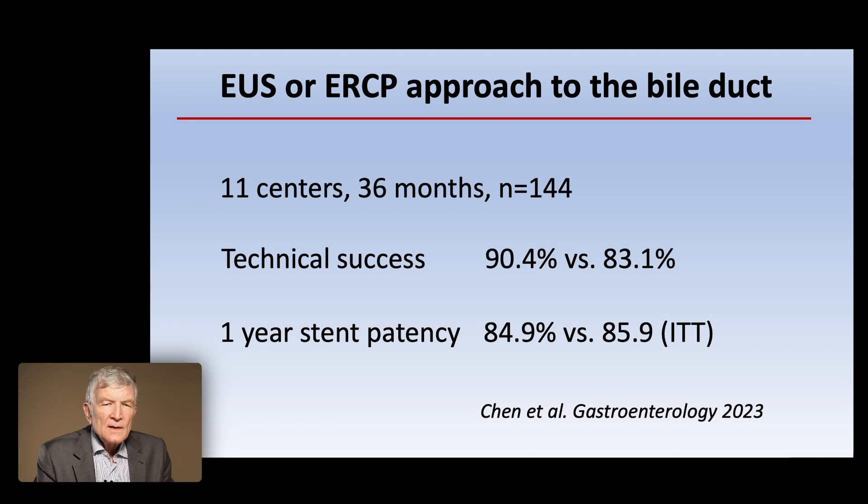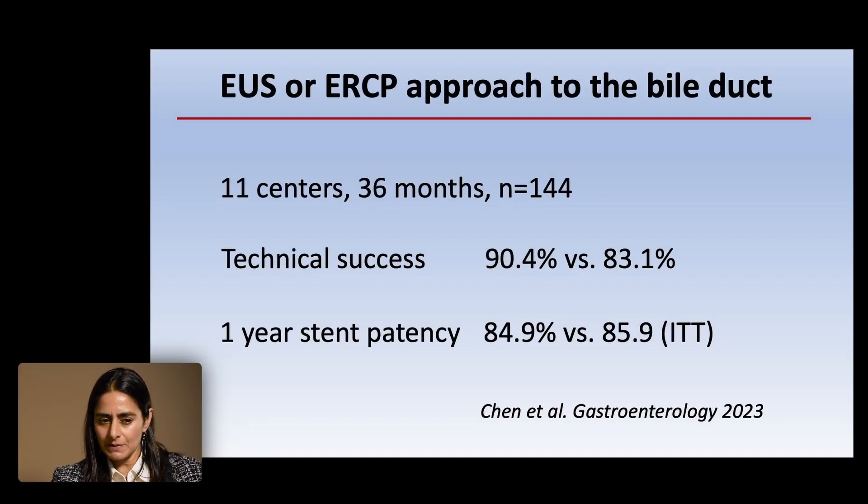Again about four cases per center per year. Technical success difference exists but is not dramatic. This study did exclude patients with overt evidence of gastric outlet obstruction, which creates a little selection bias toward patients who can have technical success with standard ERCP. Stent patency at one year was 90%, though any type of metal stent could be used — including uncovered, partially covered, and covered — so one might expect stent patency to be lower because of the inclusion of uncovered stents.